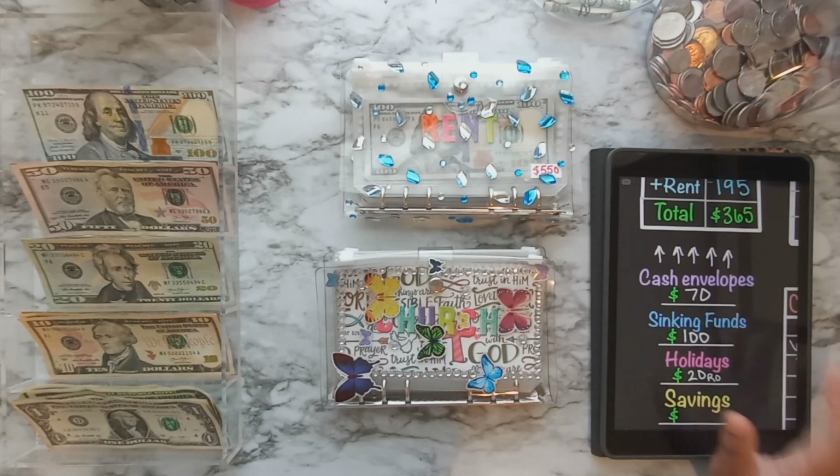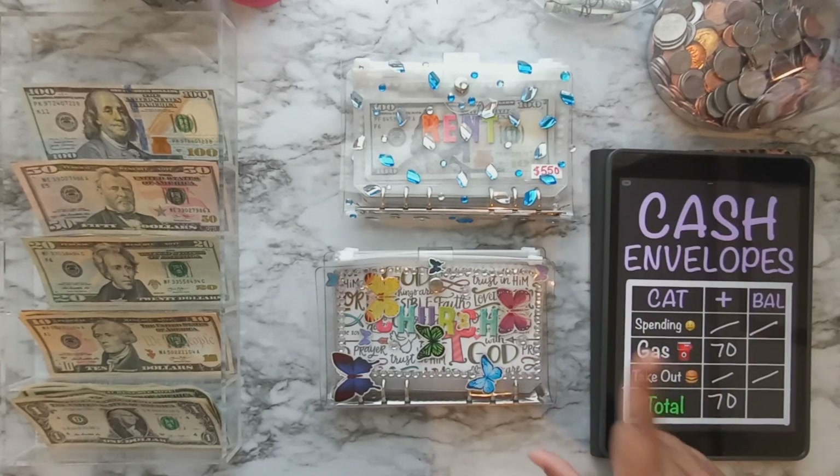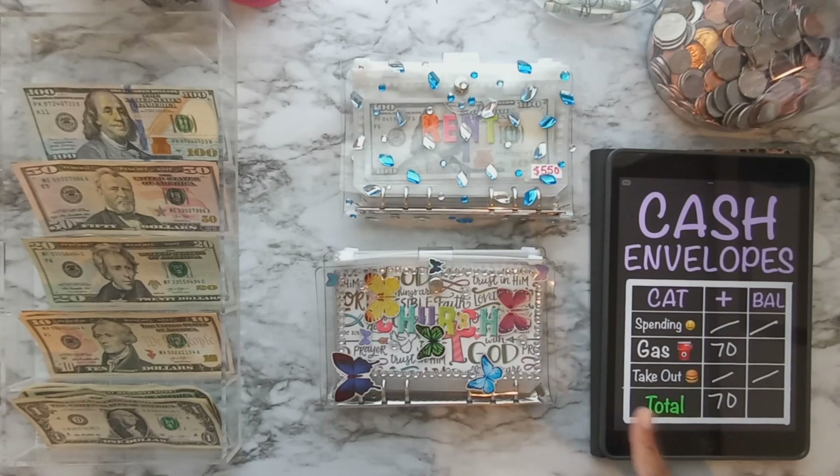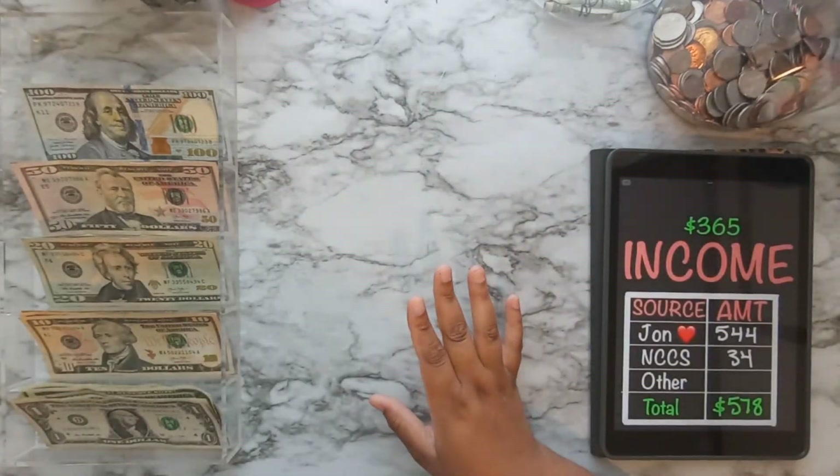That $365 breaks down as follows: rent gets $195, $70 goes to cash envelopes, and $100 goes to sinking funds. I also have some rollover money to put into my holidays binder, which is full of savings challenges. Nothing will be going into all my savings, but I do have some savings challenges in my savings challenge binder that I'll show you guys. Let's count out the money.